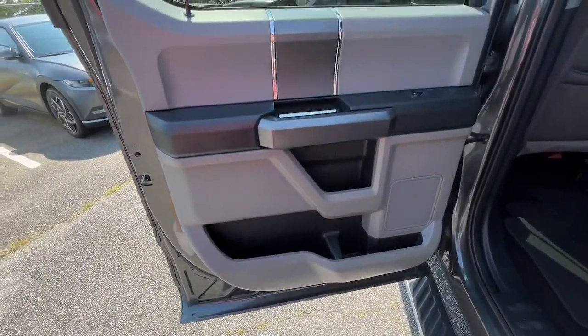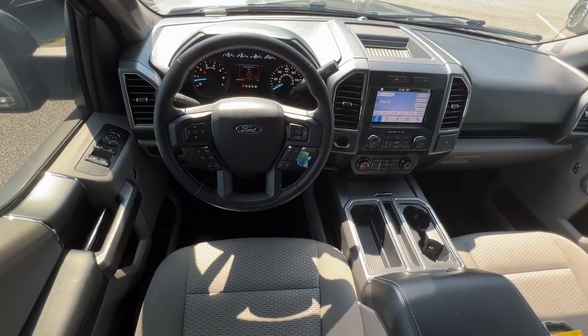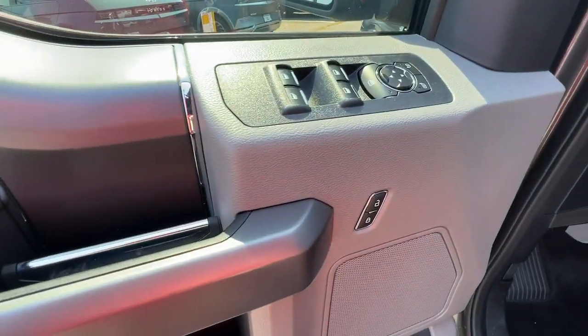Pre-collision system, keyless entry, eight-cylinder engine, fog lamps, backup camera, remote engine start, alarm, Bluetooth connection, steering wheel audio controls, Wi-Fi hotspot.